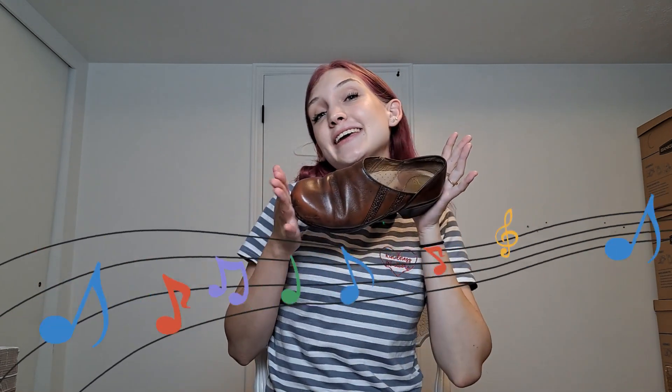Welcome back to my channel! My name is Kate, I'm a part-time reseller and I find a lot of Danskos, which is why I've named myself the Dansko Queen. In today's video I have a Goodwill outlet bins haul — I went today, it was great, I brought my baby girl along with me and I did find some great stuff, so let's get into it.